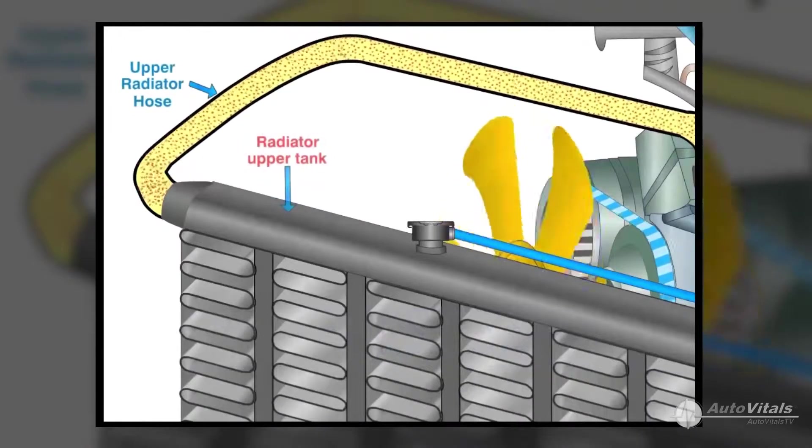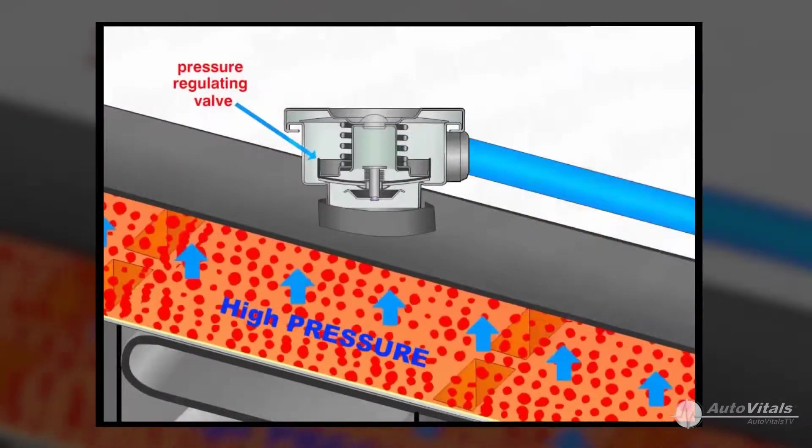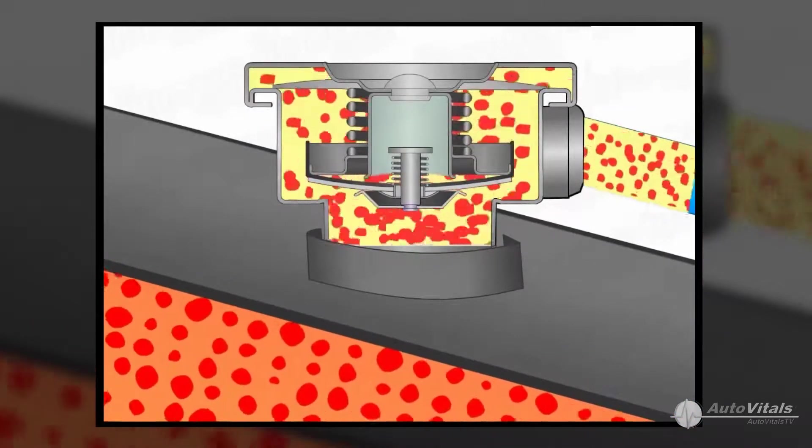The radiator cap keeps your engine cool by sealing and pressurizing the coolant inside it. It is designed to hold the coolant in the radiator under a pre-determined amount of pressure, and if the pressure reaches a maximum, the cap opens its release valve and allows heat and coolant to escape.